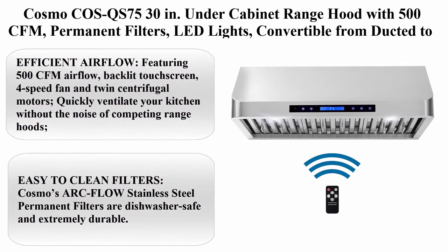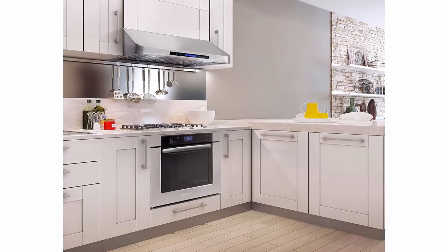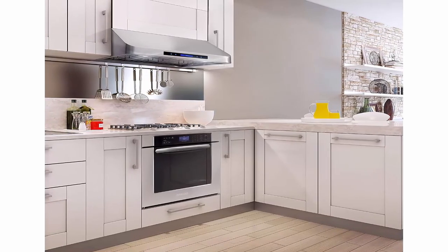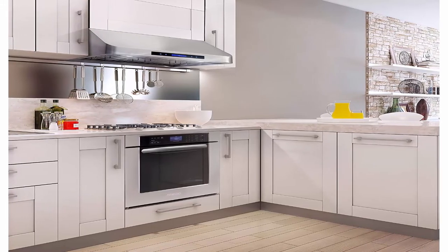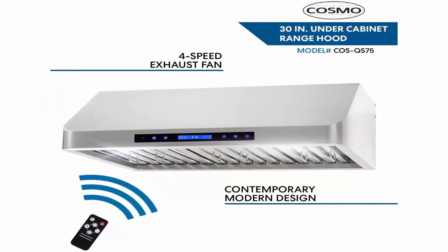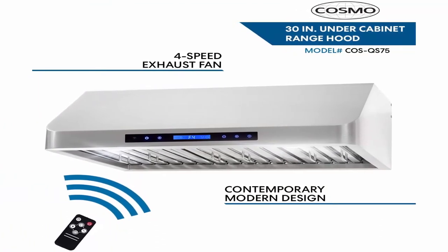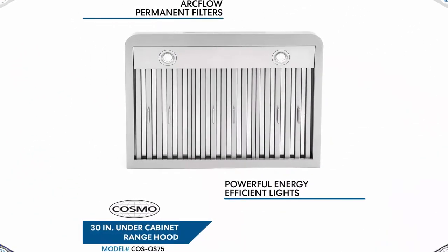Top 8: Cosmo COS QS7530N under cabinet range hood with 500 CFM, permanent filters, LED lights, convertible from ducted to ductless (kit not included), in stainless steel. Efficient airflow featuring 500 CFM, backlit touch screen, 4-speed fan, and twin centrifugal motors. Quickly ventilate your kitchen without the noise of competing range hoods.